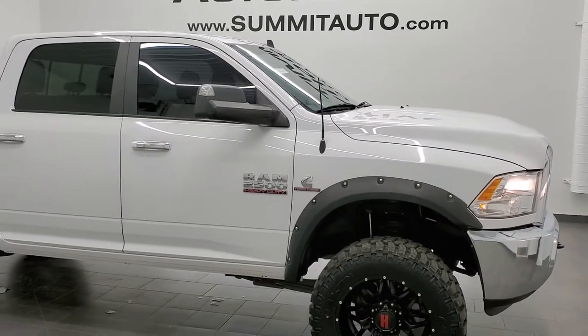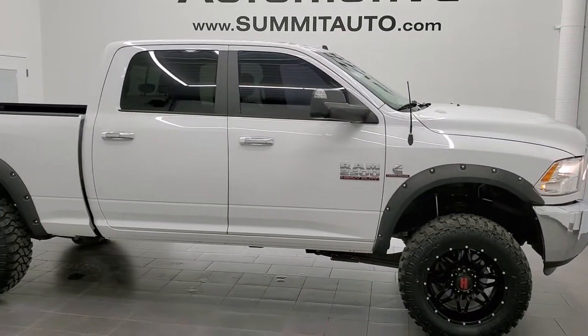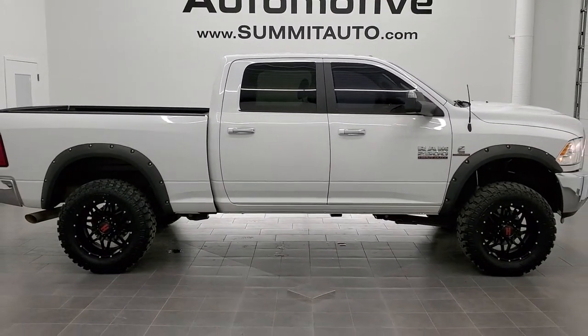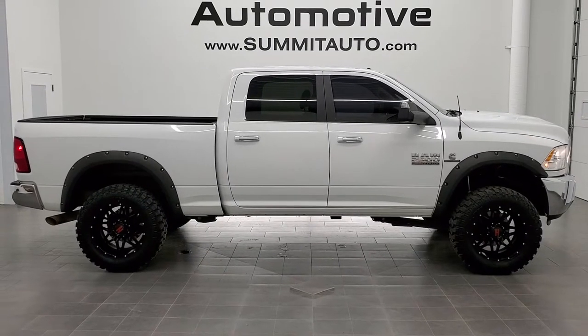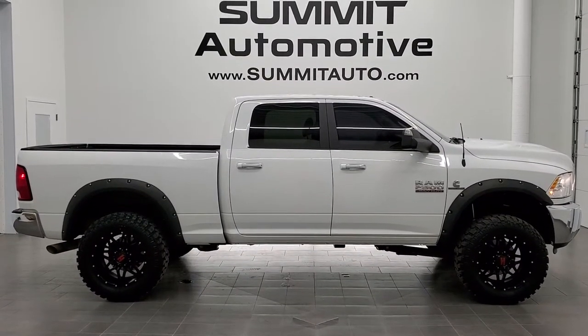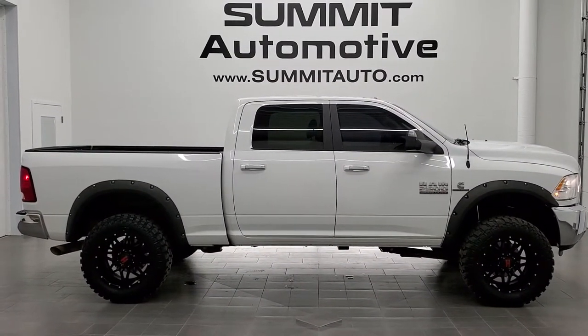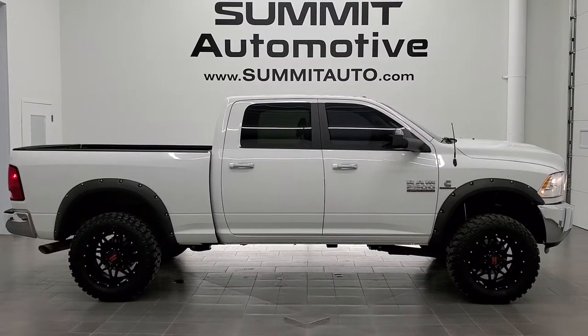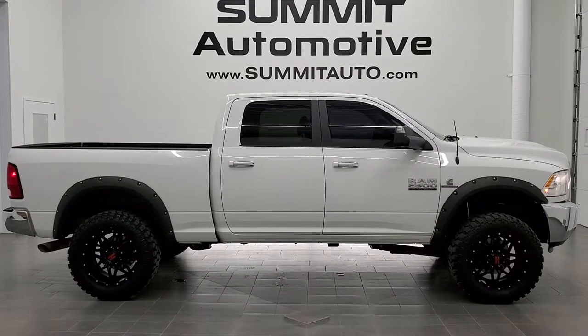To see more pictures of this truck and one of our other 450 new and used cars, trucks, SUVs, minivans, wranglers, half tons, three quarter tons, one tons — you name it, we got it. Go to our website: www.summitauto.com — full pictures and descriptions of every single vehicle from two locations all at summitauto.com. And if you'd like to check out more HD videos, you can go to youtube.com/summitauto.